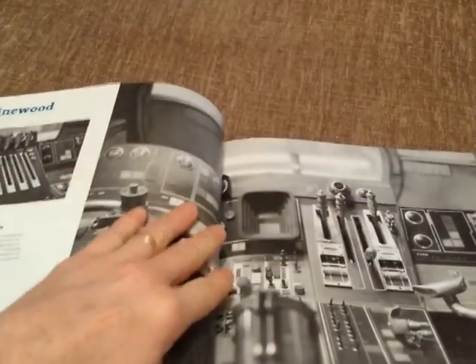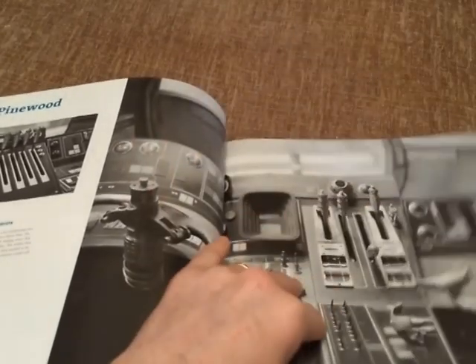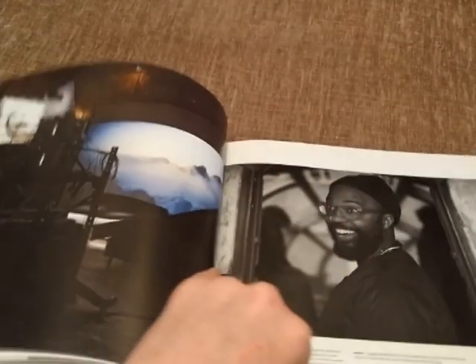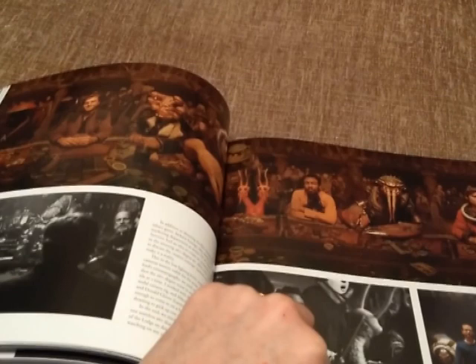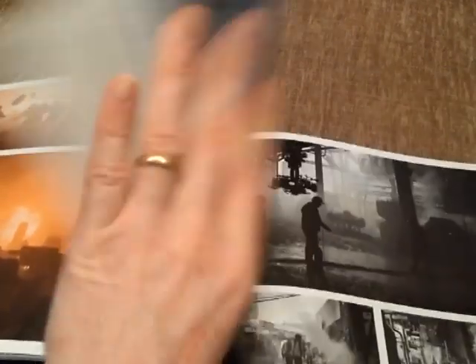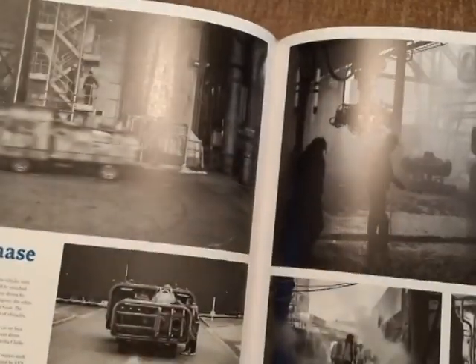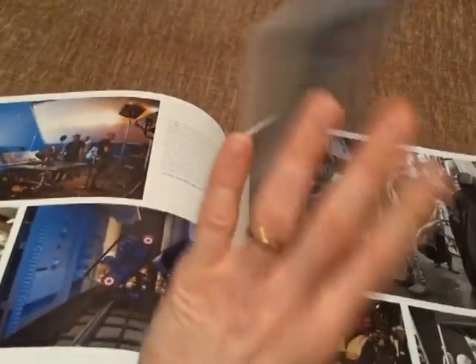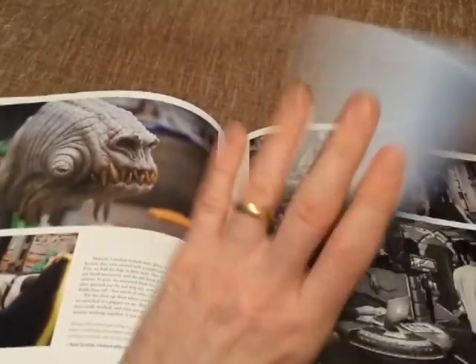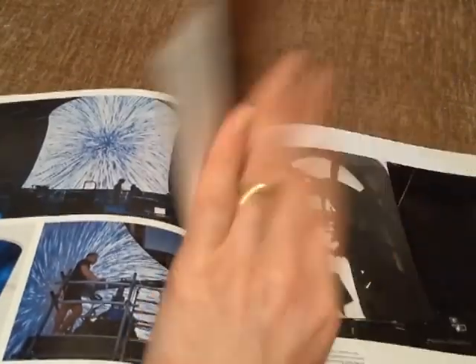There are 256 pages and over 300 illustrations. If you love the speeder chase in the film, this book will take you through that step by step.